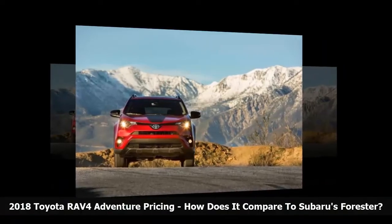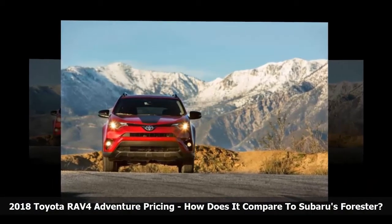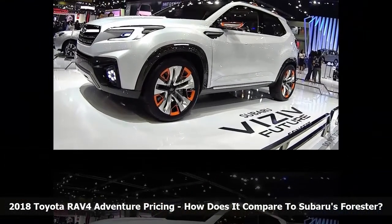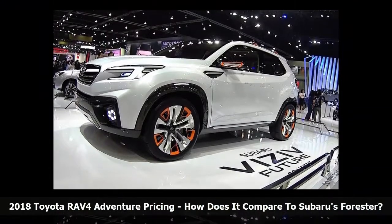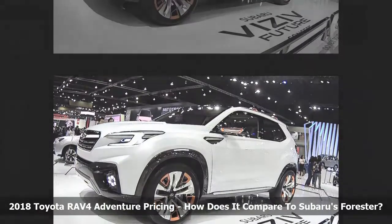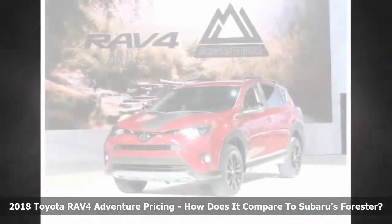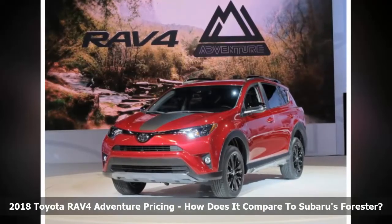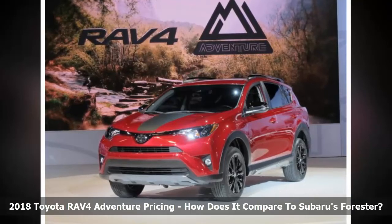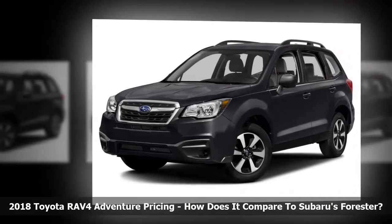Toyota's 2018 RAV4 Adventure is a special trim with one key difference from the rest of the RAV4 line — it rides higher and has more ground clearance. Apart from those two mechanical changes, the RAV4 Adventure is strictly an appearance package. Toyota gives it 18-inch wheels with 55-series low-profile rubber, but taller low-profile tires actually do exactly the opposite of aiding off-road capability.